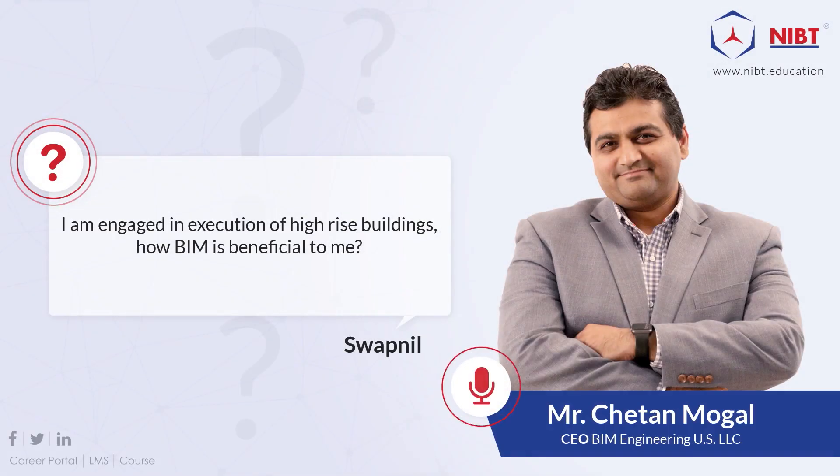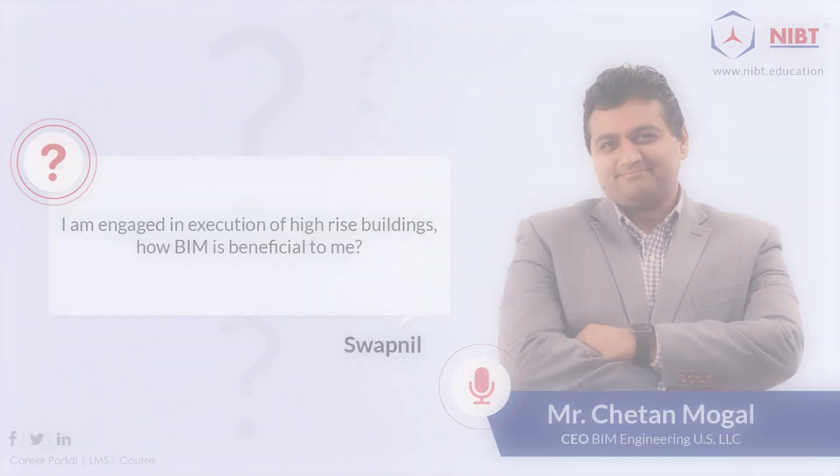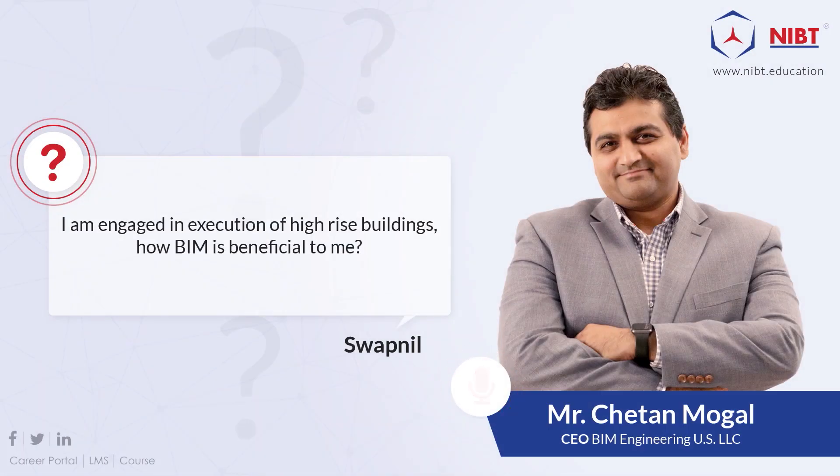High-rise systems in India definitely have fire protection systems. High-rises are the key to building information modeling. Our specialty is high-rises, and in the United States, I don't see a single building built in the last five years without BIM. So how does BIM apply to a high-rise?